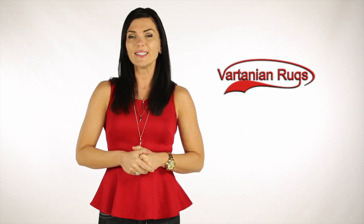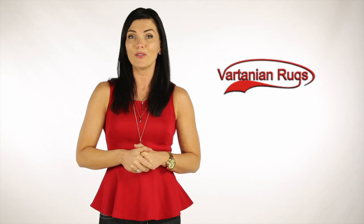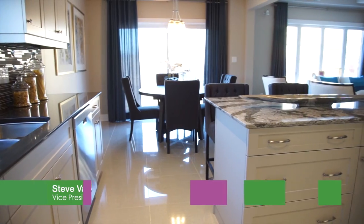Steve from Vartanian Rugs invites us to Niagara Falls where we stop by Mountain View Homes and check out a brand new flooring product. Thanks for having us out to Niagara Falls today at Mountain View Homes. Tell me a little bit more about this model home. This model home is actually located in Windy Lane, which is in Niagara Falls, the mecca of tourism and fun.